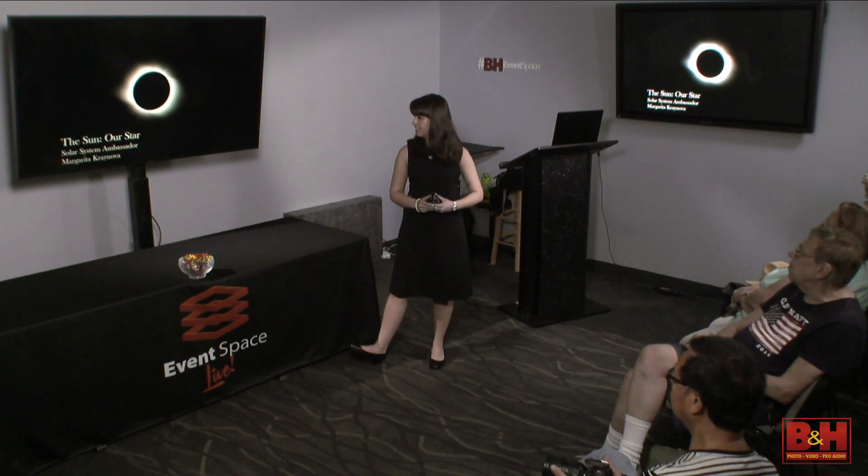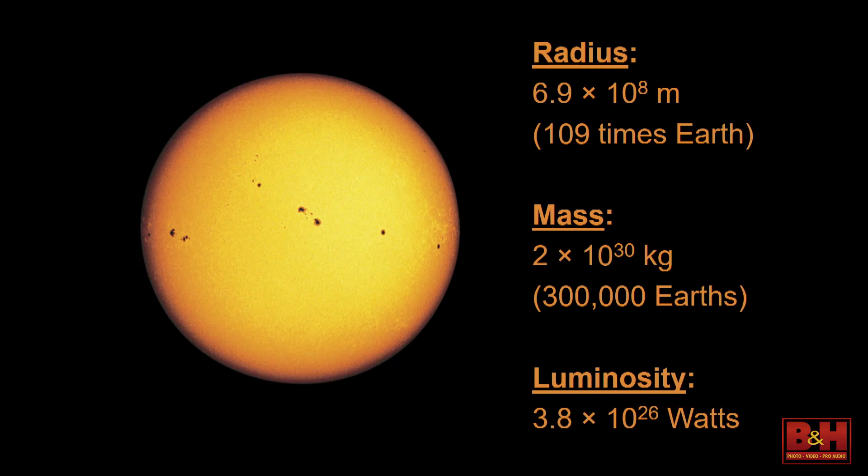Let's start with a little bit about the sun. The radius from the center to the edge of the sun is about 6.9 followed by seven zeros — that's roughly 69 million meters. A meter is about this big, so just imagine 69 million of them. It's a huge sun. The Earth can fit across the entire sun 109 times. That little dot right there — that's us. Very, very tiny.